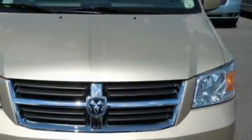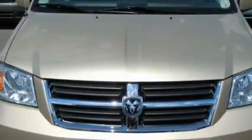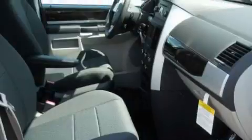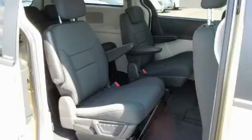Its top features include air conditioning with vents for rear seat passengers, cruise control, a rear window defroster, a DVD player, a CD player, an anti-lock braking system, driver's side impact airbag, and this vehicle's stylish design always looks great.